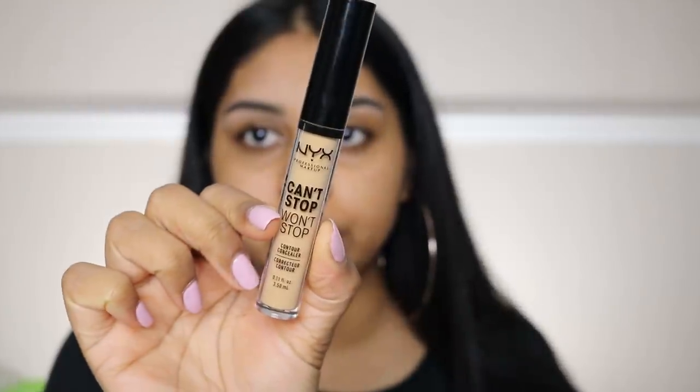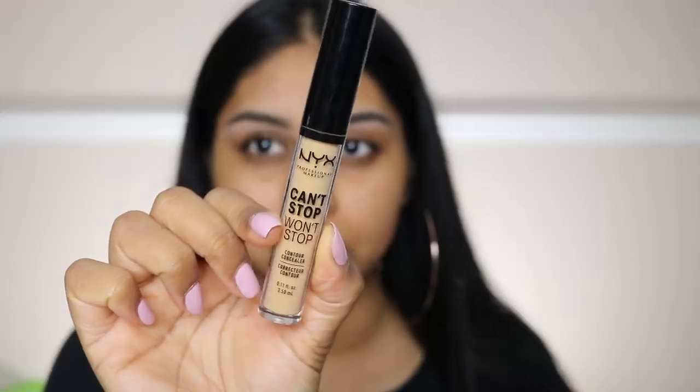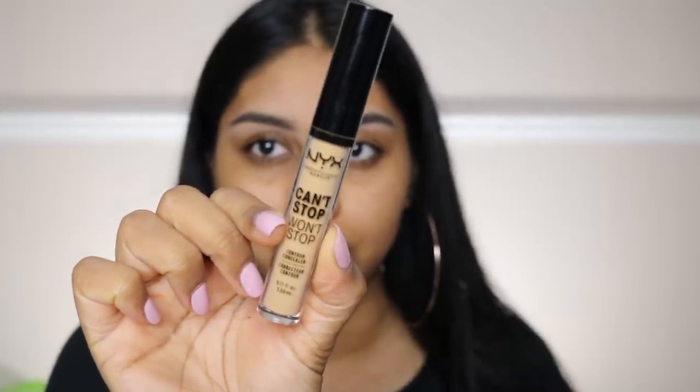So yeah, this brow pencil is actually not bad. It's not my favorite out there, but it's around five pounds and for that price I think that's pretty good. I'm going to pop some of my NYX Can't Stop Won't Stop concealer in beige as my eyelid primer.